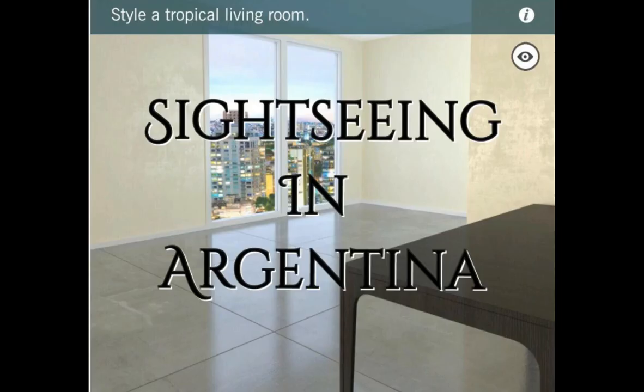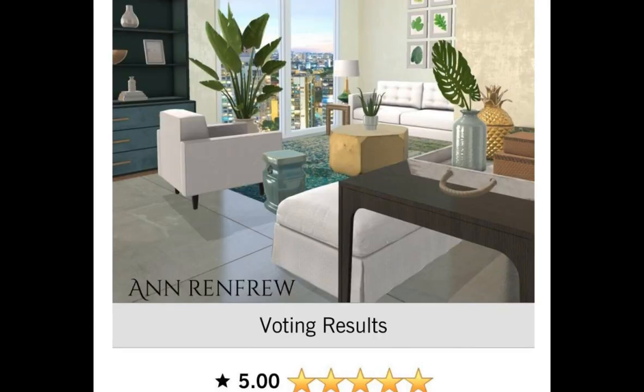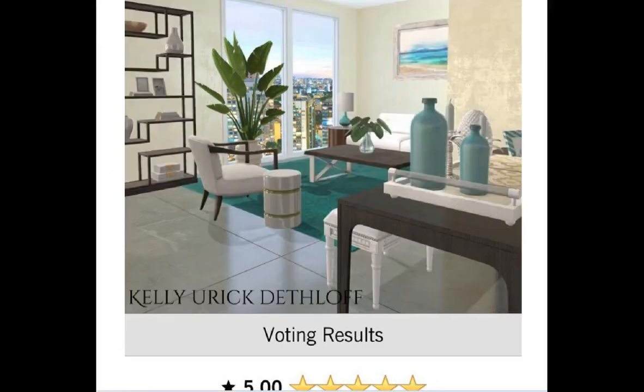Alright you guys, let's get started. We're going to go all the way back to this tropical living room — it was a daily sightseeing in Argentina. Anne Renfro, you received a 5 in the game. Congratulations girl, you did a banged up job. Congratulations Kelly, you got a 5 as well.